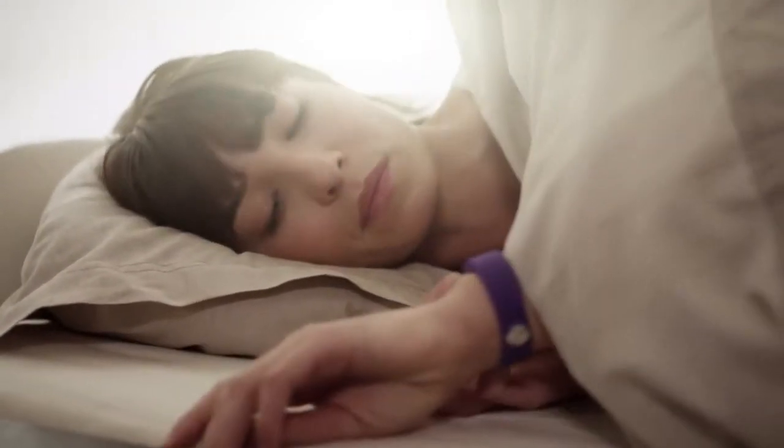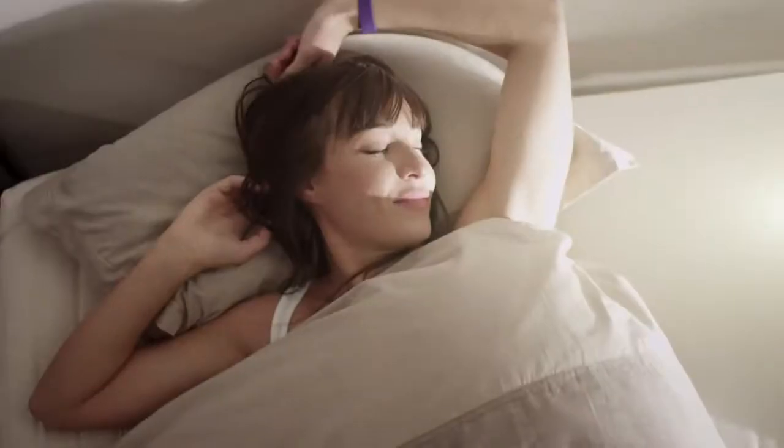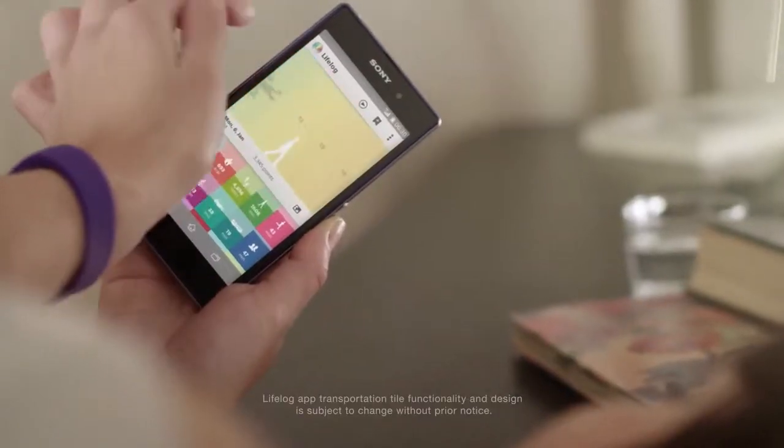Smartband lets you log your life. All of it. Everything you do from the time you wake up to the end of your day. It even helps you plan the days ahead.